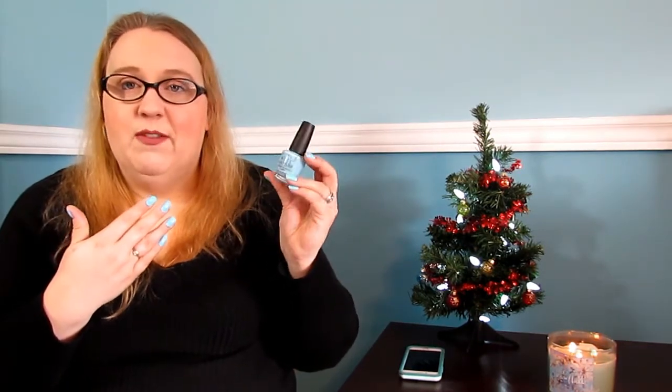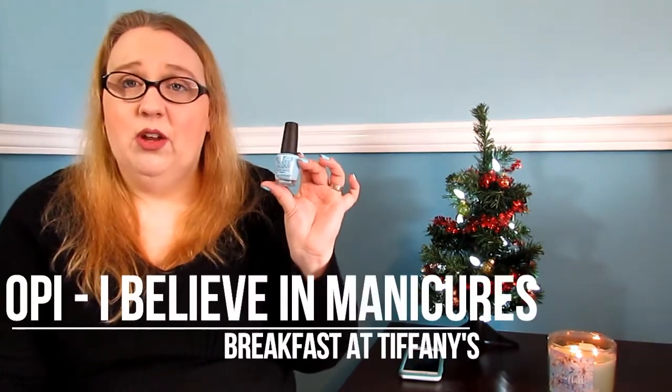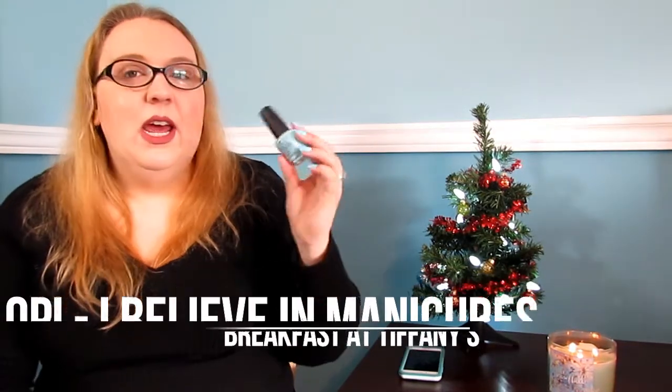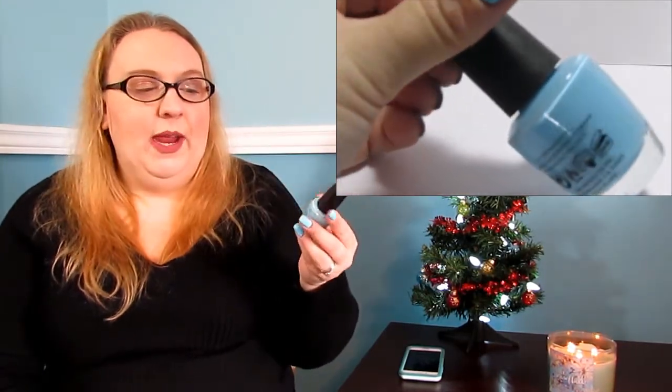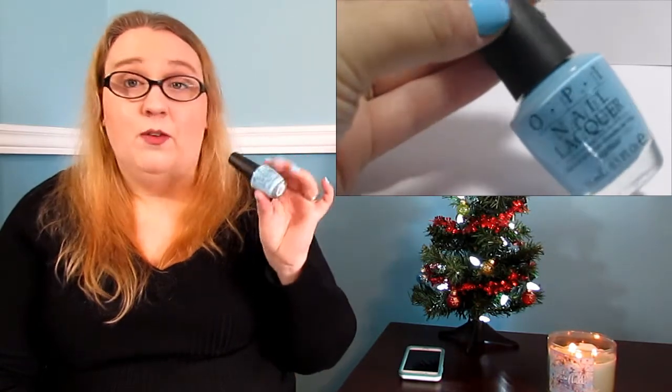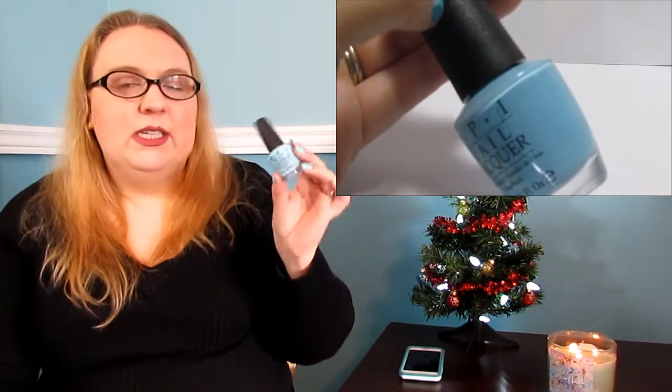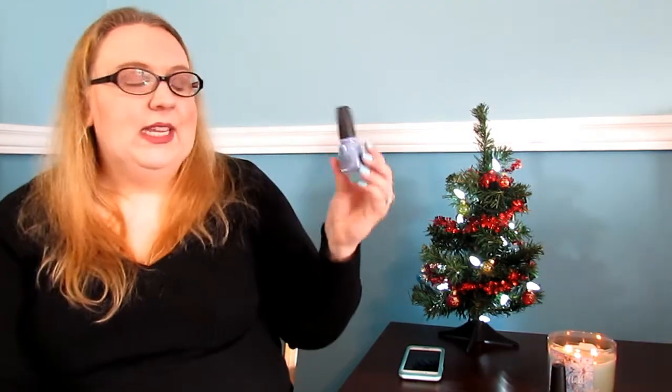The first polish I'm going to talk about is what I'm wearing on my nails right now. This is from the new Breakfast at Tiffany's collection — this is called 'I Believe in Manicures.' It's a beautiful Tiffany blue color. It was two coats for me to be fully opaque; the first coat was very streaky but the second coat evened it out pretty well. This is 'I Believe in Manicures' from OPI.